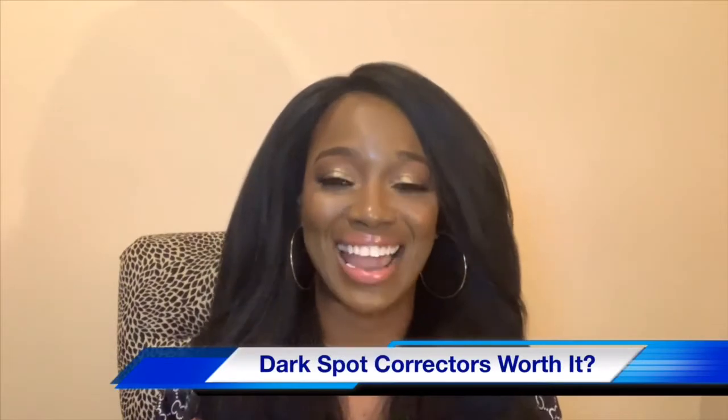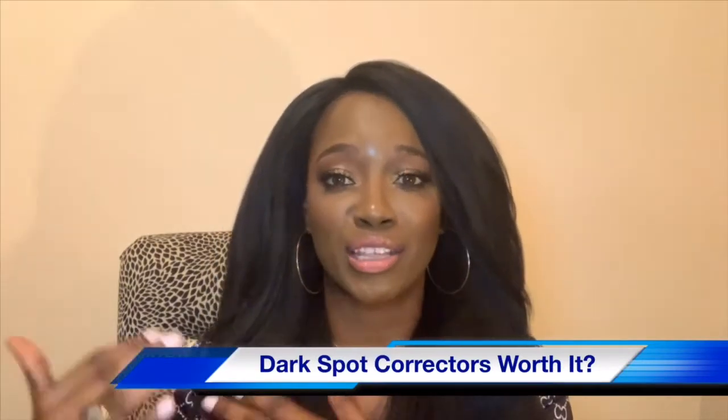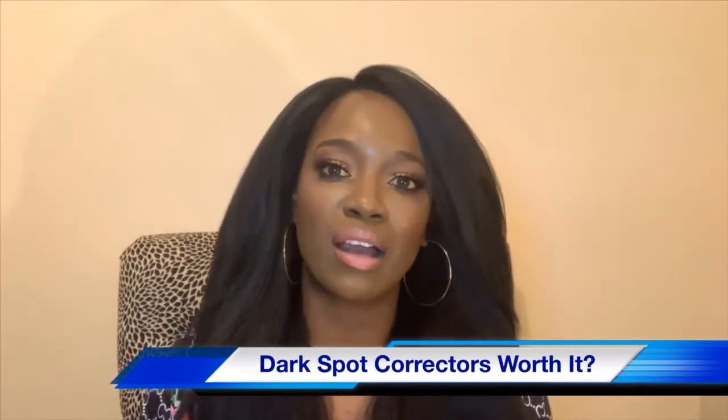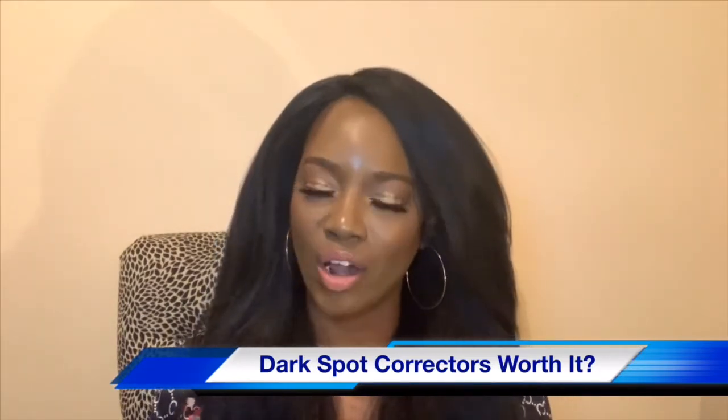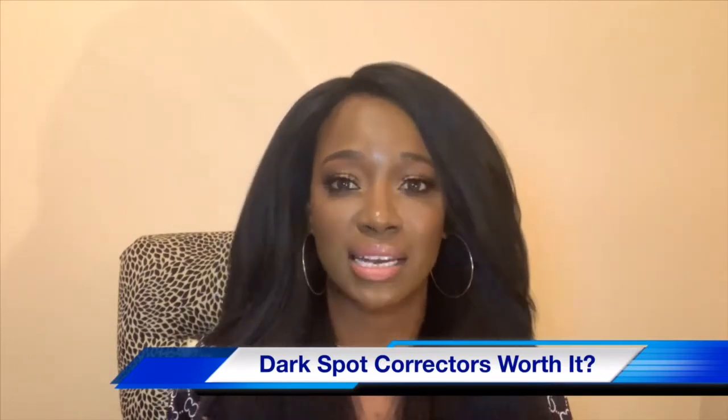One of the questions I got was from Amy, and she asked about dark spot correctors — are they worth it? Are they worth the hype? I also got a question from IDK on my channel who asked: how do I get rid of my acne scars and hyperpigmentation?